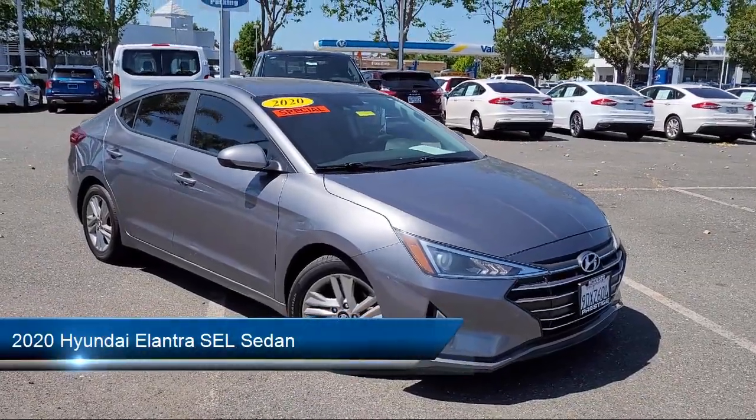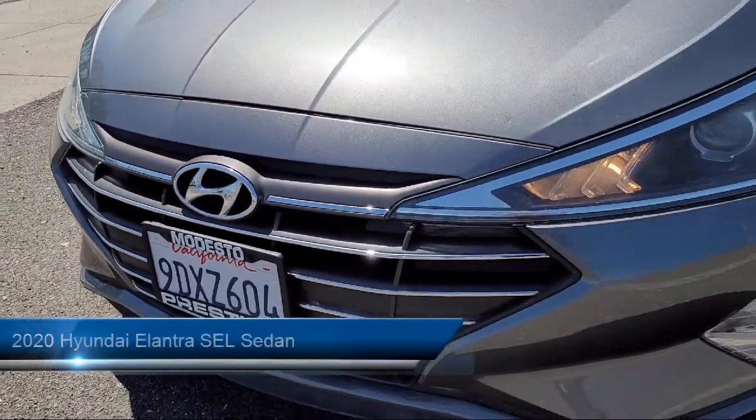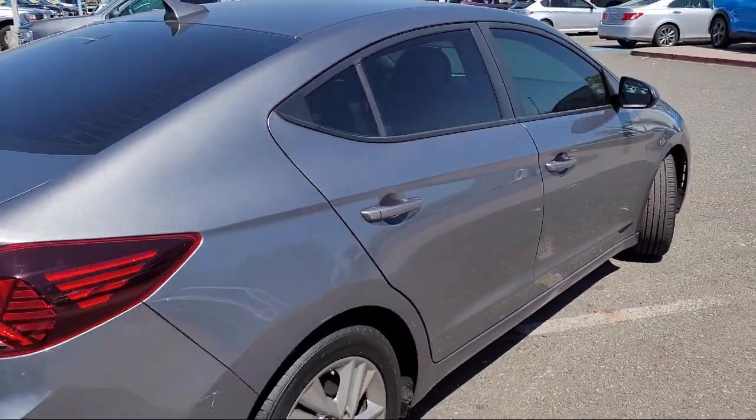It comes equipped with rear view camera, Apple CarPlay and Android Auto, premium cloth seat trim, clean Carfax, keyless entry, and an AM, FM, HD, Sirius XM audio system.